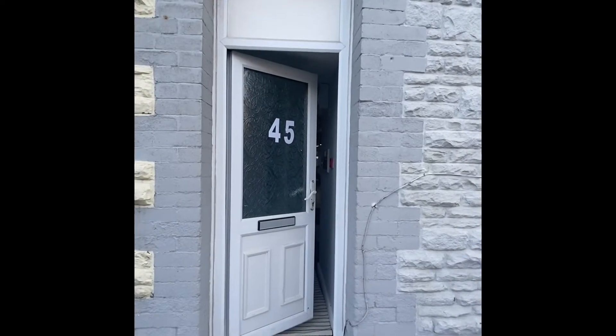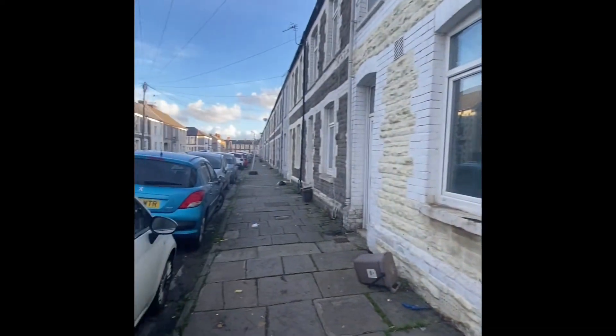This is a video tour of a seven bedroom house available to rent on Merthyr Street. As you can see, this is Merthyr Street — it's nice and quiet.